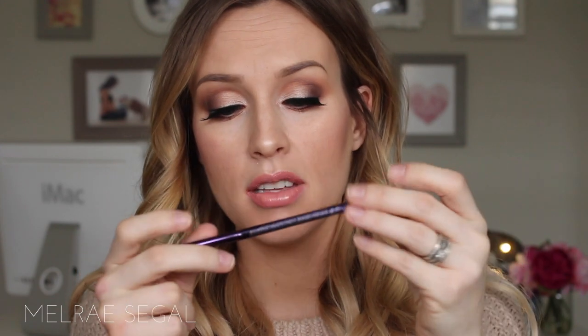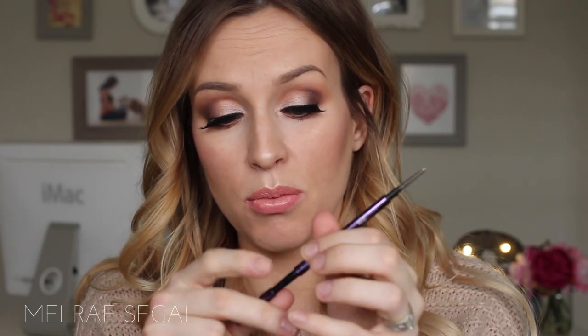Also from Urban Decay, I have the Brow Beater brow pencils — pretty much the same style as the Anastasia Brow Wiz but a lot creamier. This one is in the color Taupe, with a spoolie on one end and the pencil on the other. I like these more than the Brow Wiz. I also got the Brow Tamer brow gel in Taupe, though I find it's not stiff enough for my long brows — I still prefer the Anastasia clear brow gel for hold. I'll keep the colored one in my purse for touch-ups.